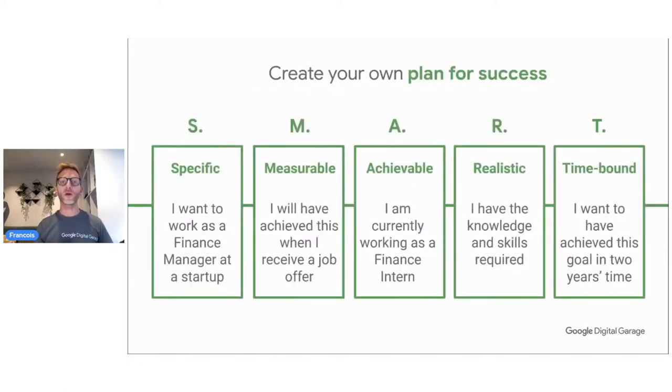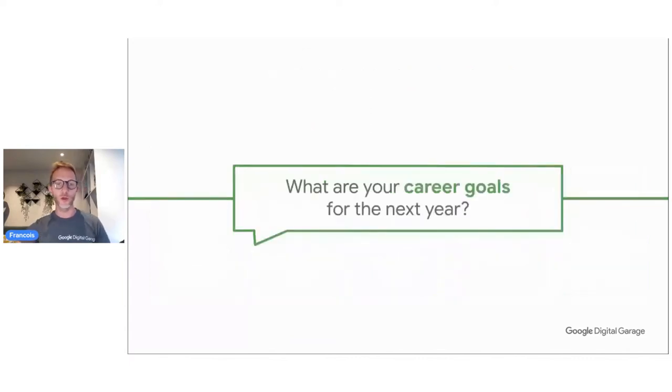All this brings us to creating your plan of success using the SMART indicator. SMART stands for Specific, Measurable, Achievable, Realistic, and Time-bound — used a lot in multiple industries including digital marketing. An example: we want to work in finance at a startup — that's very specific. It has to be measurable, because I'll achieve this when I receive a job offer. Achievable means it has to be feasible. Realistic: if you don't have the knowledge to be a finance manager, it's not realistic to aspire to that role right now. And time-bound: when do you want to be a finance manager, and how long will it take? This helps you plan your upskilling to reach your goal.